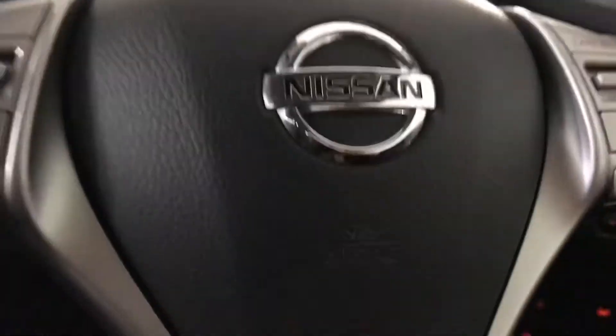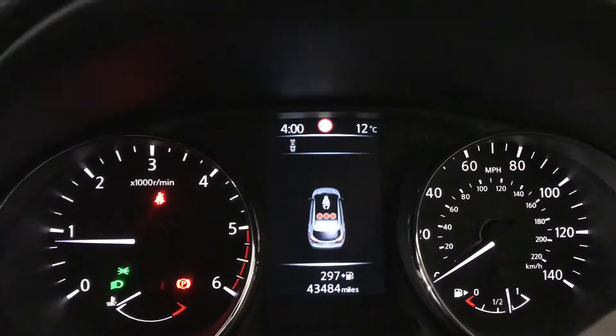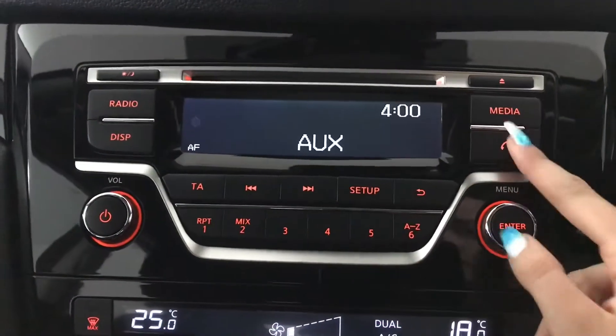I'll just turn on the engine. You've also got your cruise control and speed limiter, as well as your steering wheel mounted audio controls. Your driver's information display screen, and you've also got your display in the centre with your radio and your media options as well as your Bluetooth phone connection.